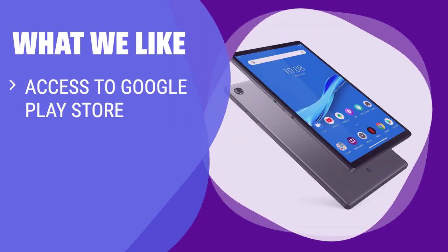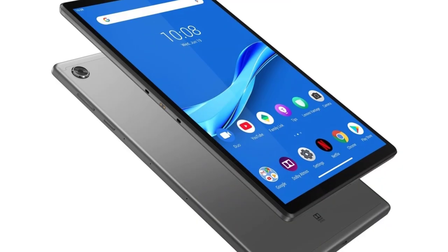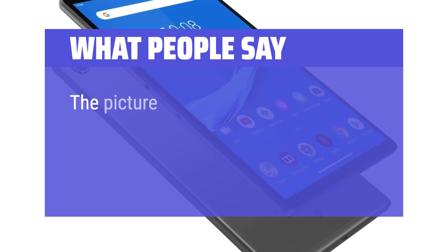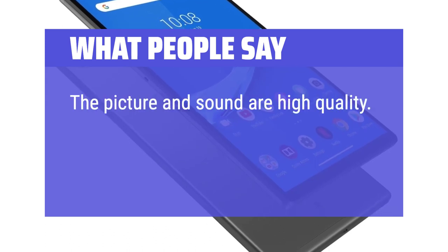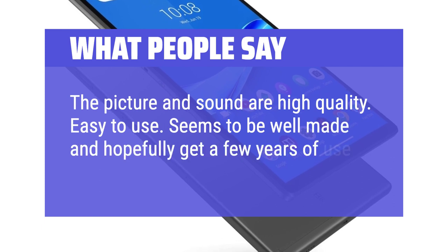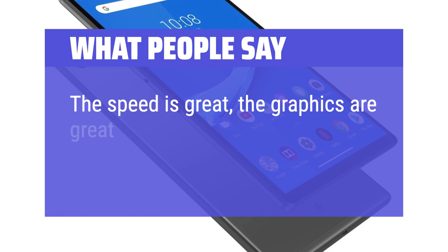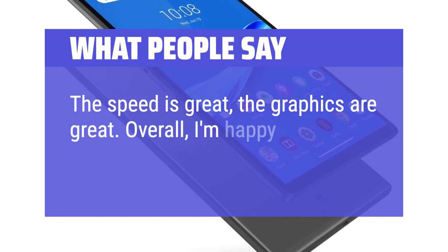What we like: if you want an affordable tablet with access to a wide variety of apps, a full HD screen for movies and gaming, and a premium feel, this is the right choice for you. What people say: the picture and sound are high quality, easy to use, seems to be well made and hopefully will get a few years of use. The speed is great, the graphics are great. Overall, I'm happy with the tablet.